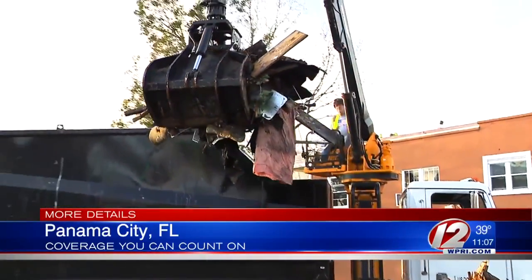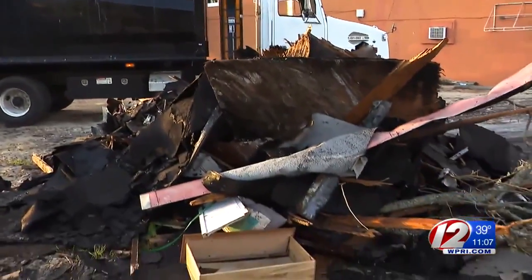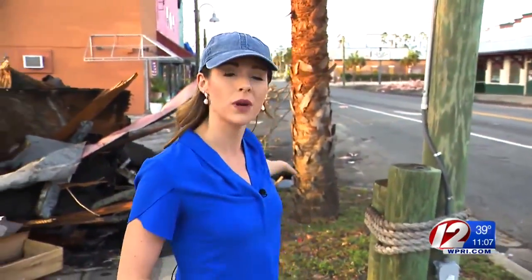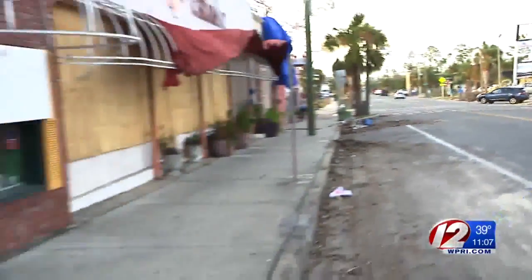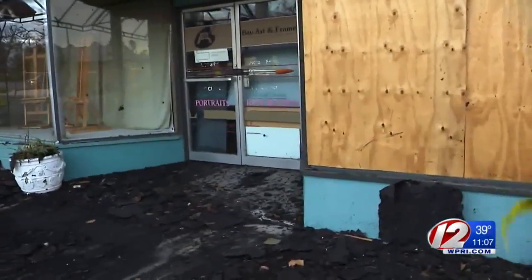Along Beck Avenue, cleanup continues, with a FEMA contractor out here tonight working. This is the main street here in St. Andrews, where storefronts line the road. Many of them are littered with debris outside, and most of them are closed — just a couple of stores back open two weeks after the storm.